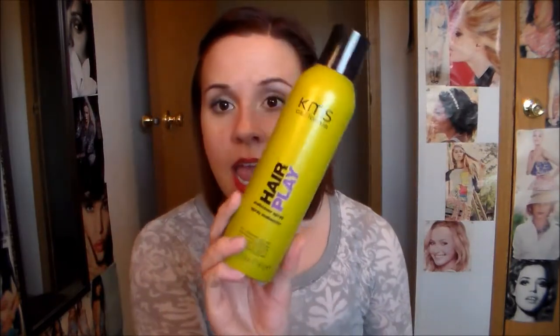Right now I am using the KMS California Hair Play Makeover Spray and it just looks like this. I do really like this stuff, but I wanted to try the It's a 10 Miracle Dry Shampoo and Conditioner in one. They cost about the same, but this is not very conditioning — it doesn't really make my hair feel conditioned at all, it just leaves it feeling sort of dry.